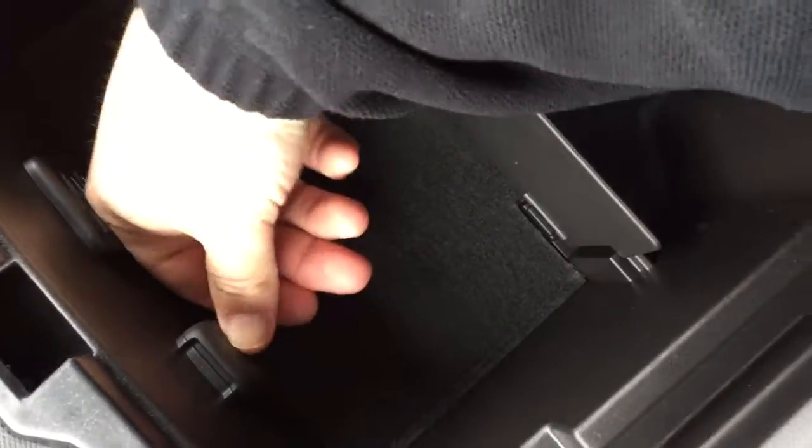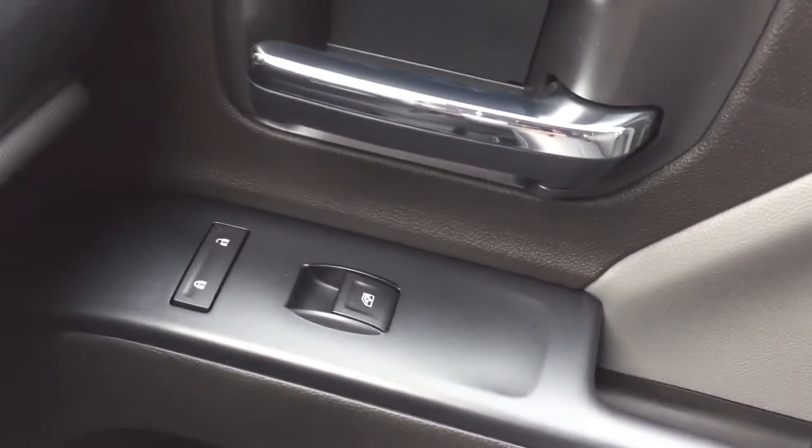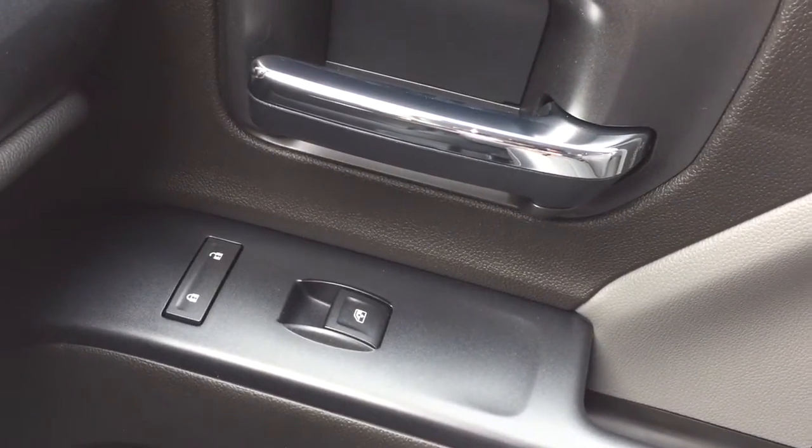There's a pair of USB ports and auxiliary input, plus more 12-volt power and divided storage that lifts up and out of the way quite easily. Power locks and windows again on the passenger side, and a double glove box — the top portion locks up for you.